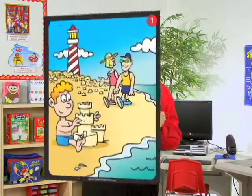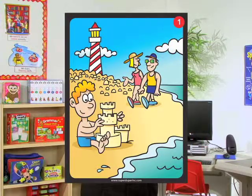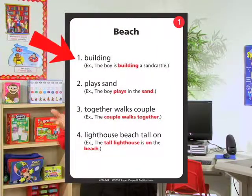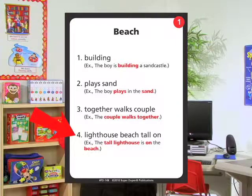Each card will have a colorful illustration on one side and the sentence prompts on the reverse. Sentence prompt 1 will include one word, which would be a noun or a verb, and it ends with four words, which could be a combination of noun, verb, adjective, adverb, conjunctions, or sentence connectors.